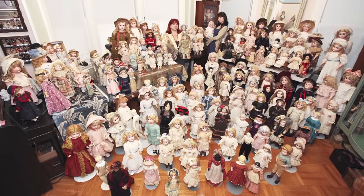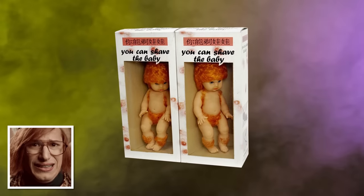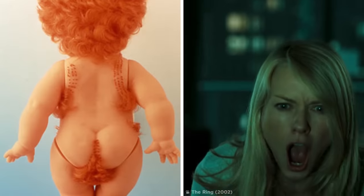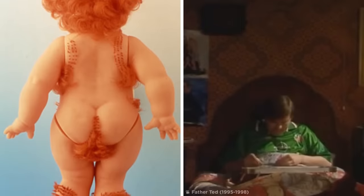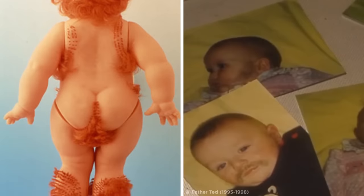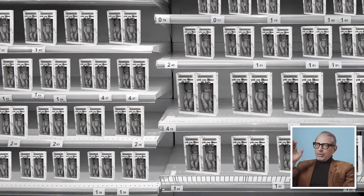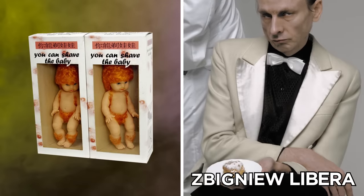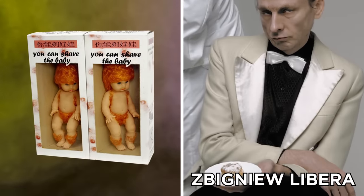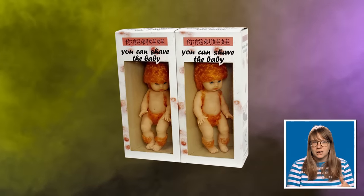There are millions of dolls in the world, and while some of them are creepy, none of them will make you feel as uncomfortable as this abomination. Simply called 'You Can Shave the Baby,' this thing raises a couple of worrying questions. Firstly, babies don't usually need shaving, right? And secondly, who would be dumb enough to give a child a razor? Thankfully, it never actually hit supermarket shelves. It was made back in 1995 by Polish artist Zbigniew Libera, as part of a series that challenged the stereotypes of contemporary culture. Well, it's definitely done its job there.